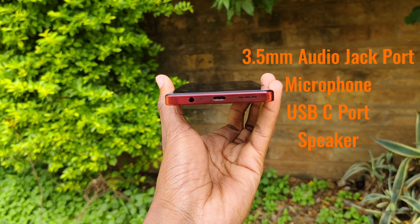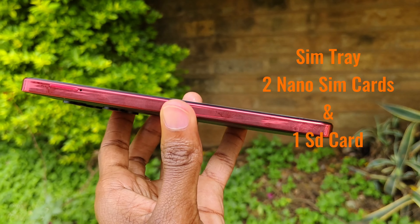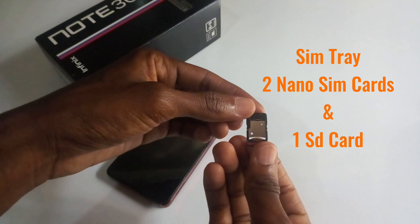Also included is a hands-free headset. At the bottom from the left you have a 3.5mm audio jack, a microphone, a USB Type-C port, and the speaker. On the right side you have the volume rockers and the power button. On the left side you have the SIM tray, which can hold 2 nano SIM cards and 1 SD card.